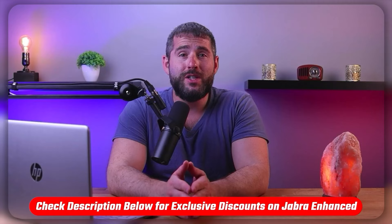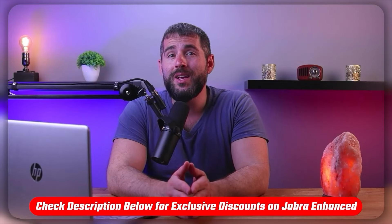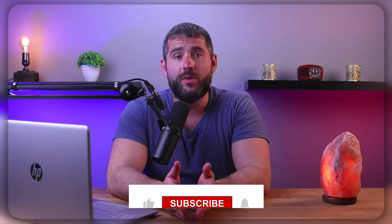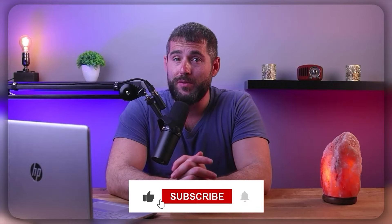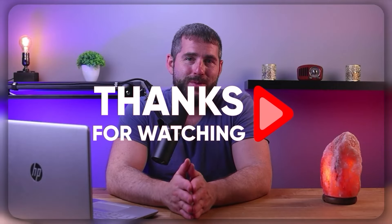So that's it for this video. If you're interested in Jabra Enhanced, you'll find a link to pricing and discounts as well as an in-depth review in the description down below. Feel free to comment below if you have any questions, as I really love getting to interact with you guys. Like and subscribe if you found this video to be helpful, or if you'd like to stay up to date with our future videos. Thanks so much for watching, I'll see you guys in the next one.